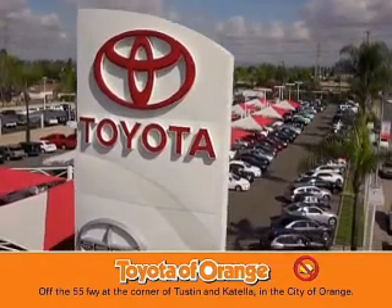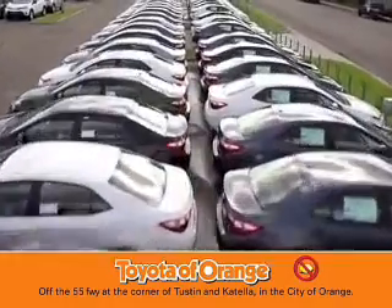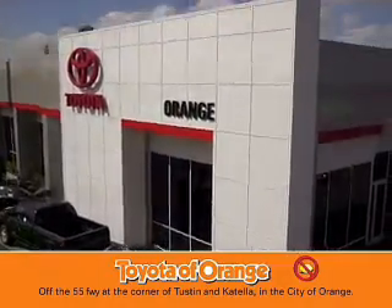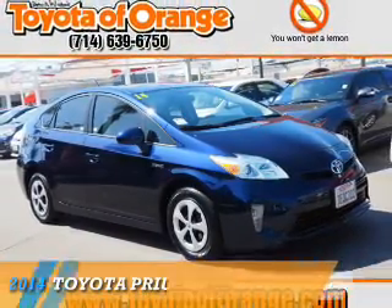You won't get a lemon from Toyota. Presenting the 2014 Toyota Prius.